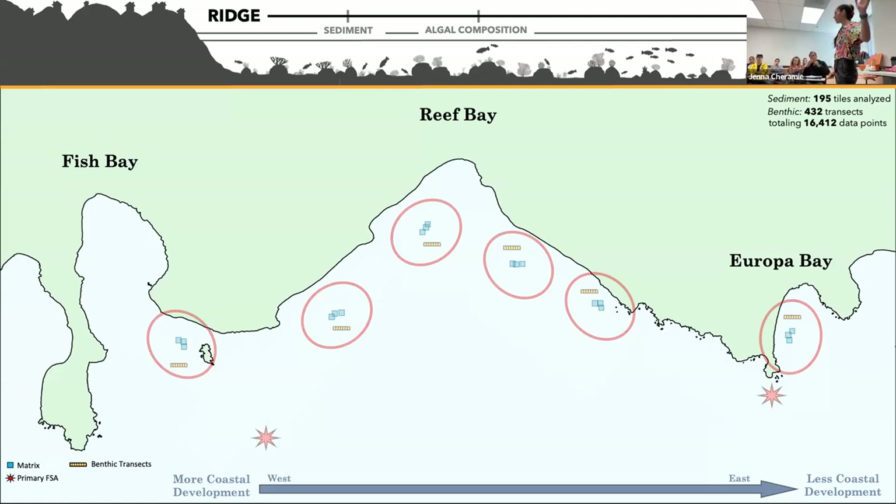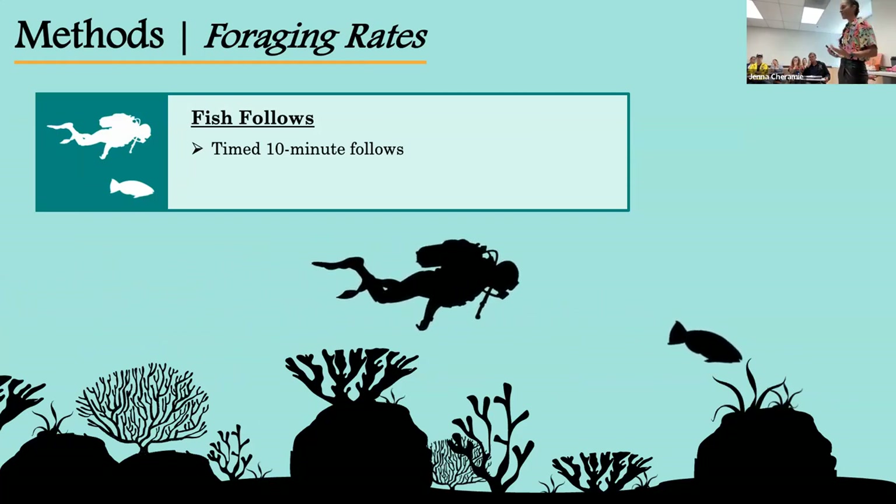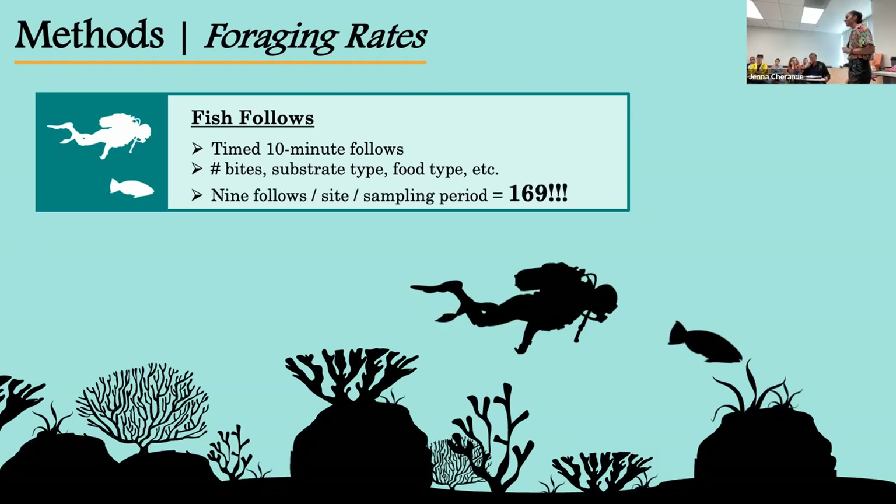Moving further from the ridge and more into the reef, we also examined the foraging ecology of initial phase yellowtail parrotfish by conducting timed fish follows. During a 10-minute follow period, a diver would follow an initial phase yellowtail parrotfish and record the number of bites the fish took, what it was eating, the substrate type, and any other events. From these data I was able to calculate a bite rate or foraging frequency, as well as bite composition — what they were actually feeding on. We conducted a minimum of nine fish follows in each site during three sampling periods: October–November 2021, March–April 2022, and August 2022, for a total of 169 fish follows.